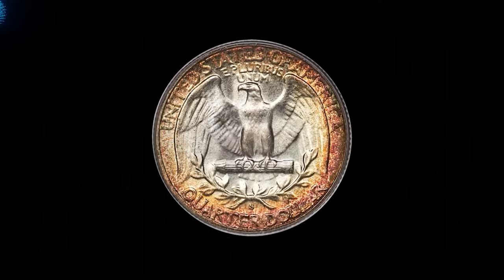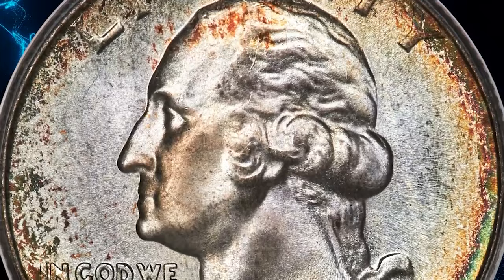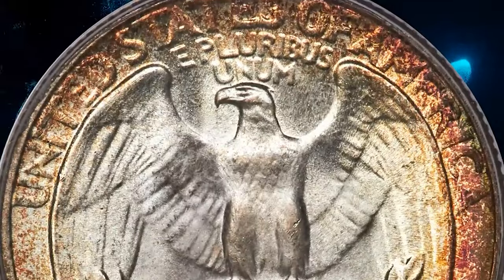Delicately frosted high points give way to rolling cartwheel luster through the fields. Blue to gray overtones dominate the interiors, while the margins show gold to reddish-orange patina, those hues covering more of the reverse.